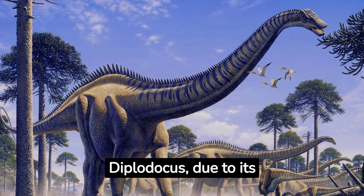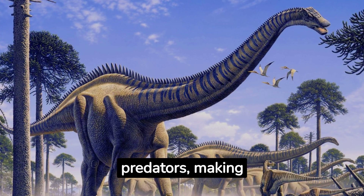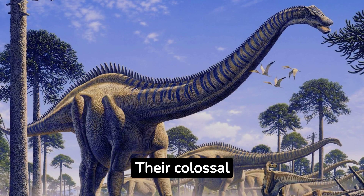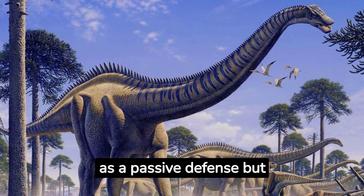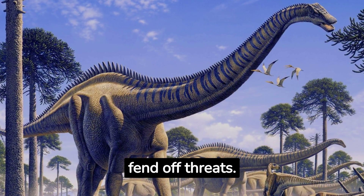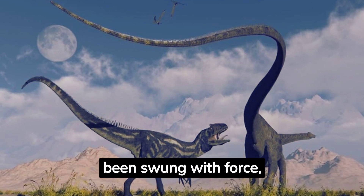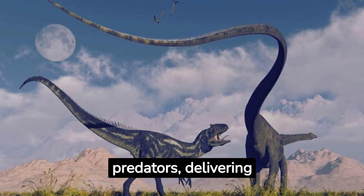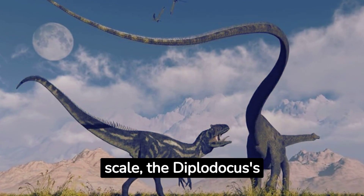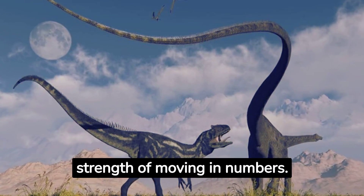Defenses. The Diplodocus, due to its monumental size, would naturally deter many potential predators, making adult individuals relatively safe from most threats. Their colossal stature not only served as a passive defense but might have also been actively employed to intimidate or fend off threats. Additionally, the flexible, whip-like tail could have been swung with force, serving as a potent tool against predators, delivering powerful blows or acting as a warning. The Diplodocus's primary defense was its sheer magnitude and the communal strength of moving in numbers.